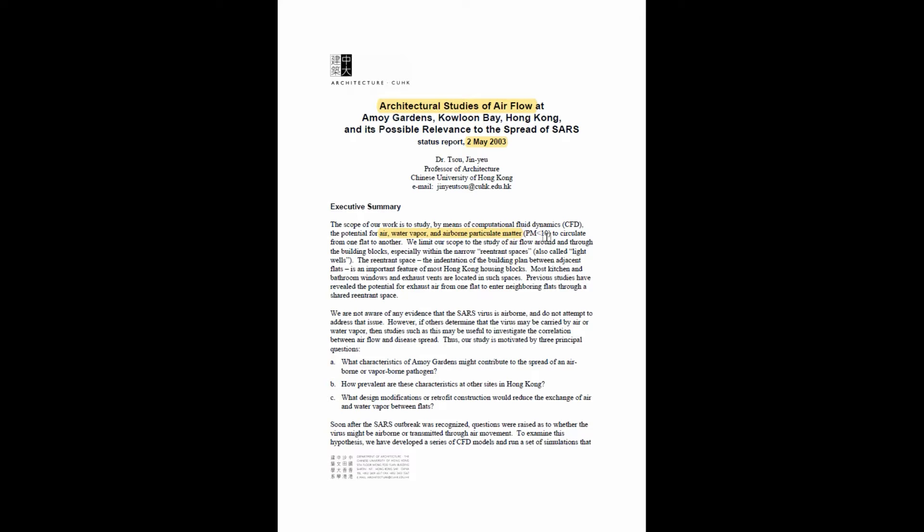PM under 10 would appear to be referring to aerosols and particles that are typically not called droplets. The scope is limited to studying air flow around and through the building blocks, especially within the narrow re-entrance spaces, also known as light wells. The light wells are an indentation in a building plan between adjacent flats, an important feature for most Hong Kong housing blocks. Most kitchen and bathroom windows and exhaust vents are located in that space. Previous studies revealed the potential for exhaust air from one flat to enter neighboring flats through this light well.